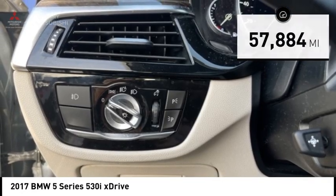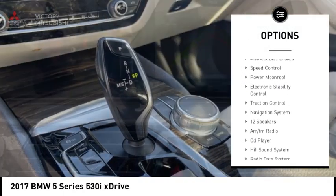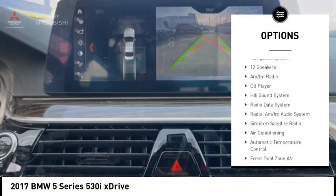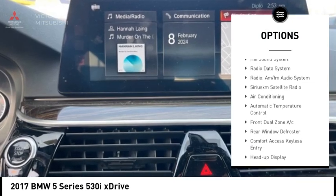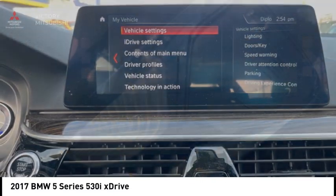Here are some of this vehicle's great options: rain-sensing wipers, alloy wheels, brake assist, remote keyless entry, bold lights, 4-wheel disc brakes, speed control, power moonroof, electronic stability control, and traction control.